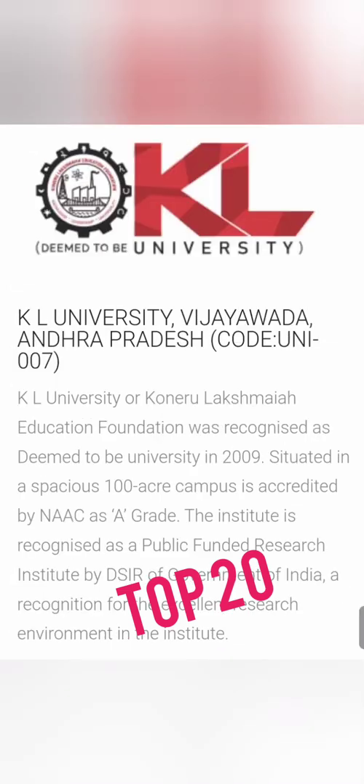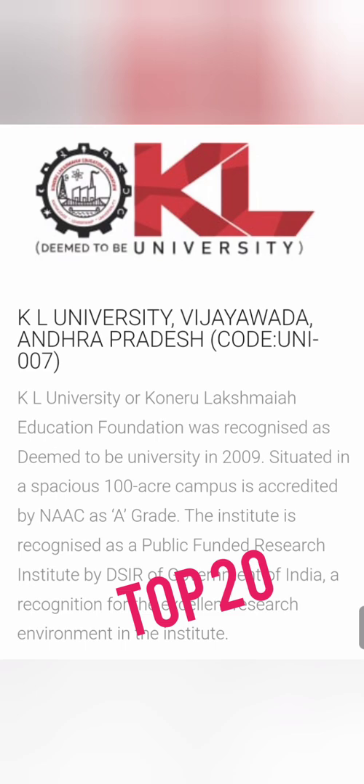If you are in Andhra Pradesh, the university is KL University, Vijayawada. It has a very good campus, started on a 900-acre campus, and is a NAAC A grade institution ranked under the top 100 colleges in NIRF rankings. Its code is UNI 007.